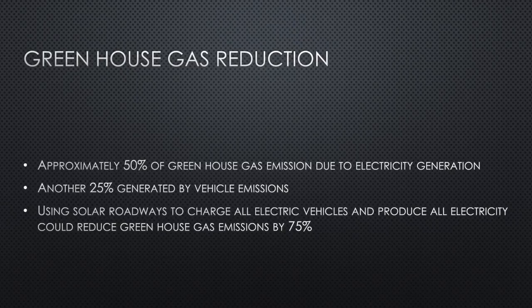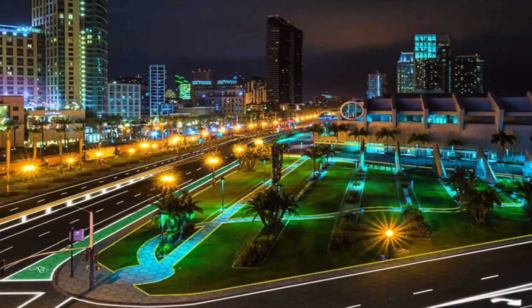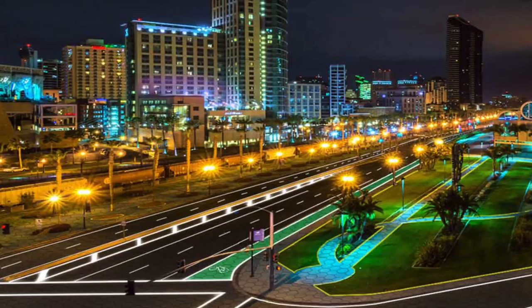Additionally, it is also estimated that 25 percent of greenhouse gas emissions are due to fossil fuel burning vehicles. If vehicles were then made to be electric, and the roads they drive on could also charge them, then hypothetically we could reduce greenhouse gas emissions by up to 75 percent.